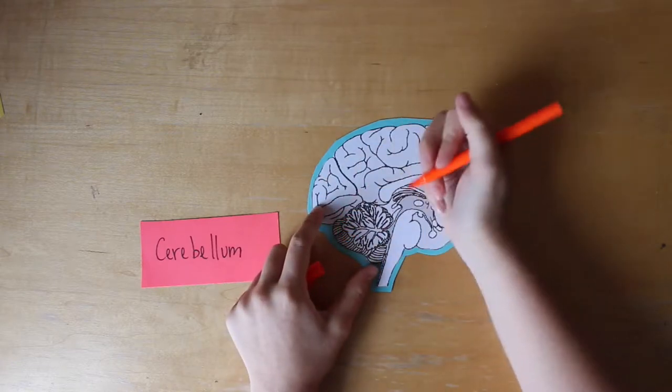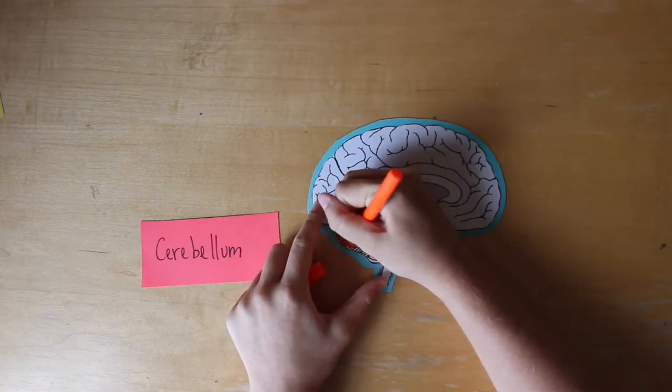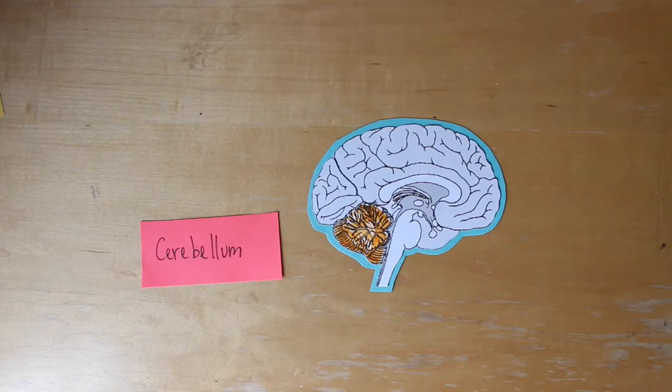Overall, the cerebellum is very important to this activity. It controls major muscle movements which allow a person to physically march and keep steady balance while doing so.